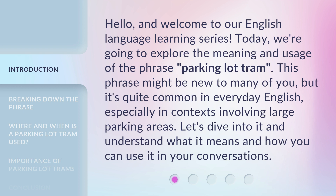This phrase might be new to many of you, but it's quite common in everyday English, especially in contexts involving large parking areas. Let's dive into it and understand what it means and how you can use it in your conversations.